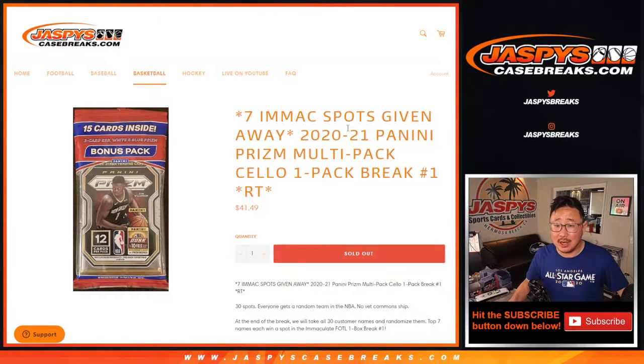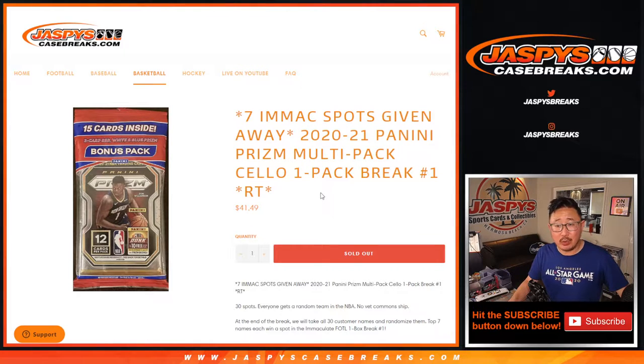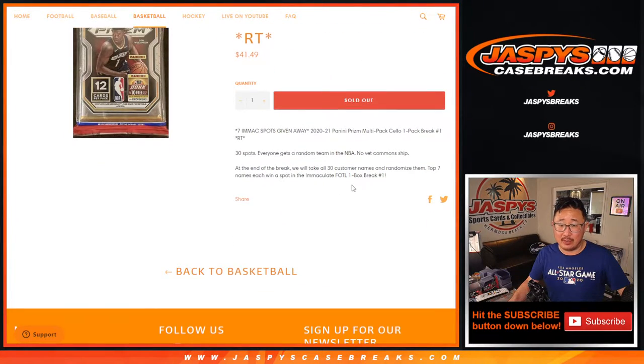Hi everyone, Joe for JaspiesCaseBreaks.com doing a quick little filler break. This time it's 2020-2021 Panini Prism Basketball Salopak Break No. 1, with 7 immaculate basketball spots being given away at the end of the break.